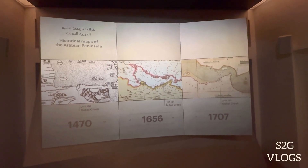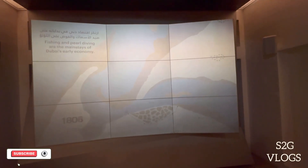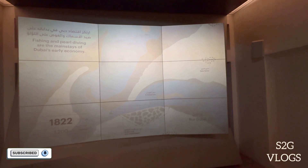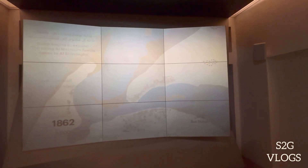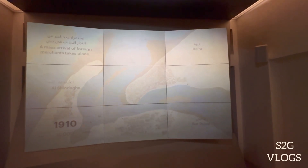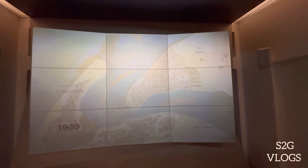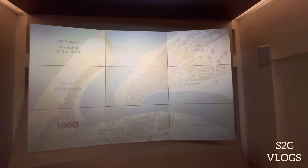Actually, when you first came to Dubai, you would have visited this land. They explain where it was found in the Arabian times. In the 1870s and 1910s, they show how the city developed, with a video demonstration of how everything started.